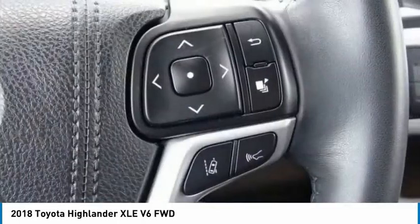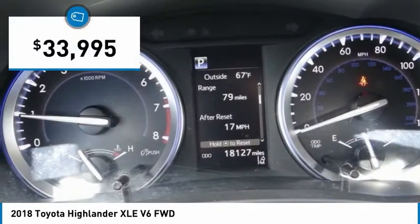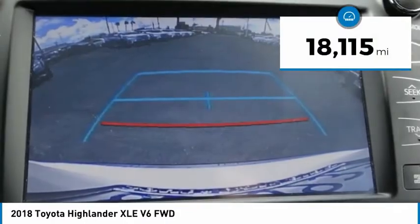A 2010 top safety pick, the Highlander is where substance meets style and is priced below $35,000. This vehicle has less than 20,000 miles.